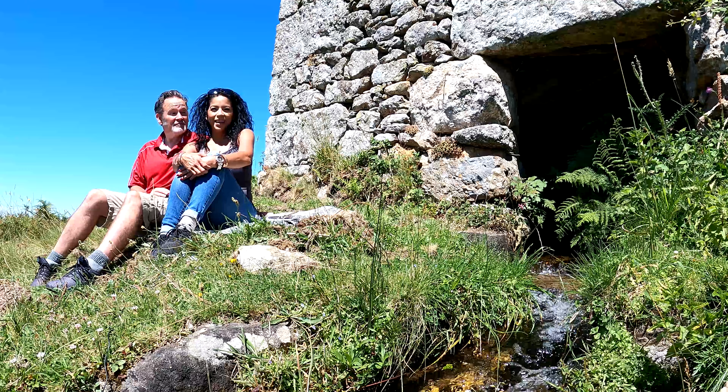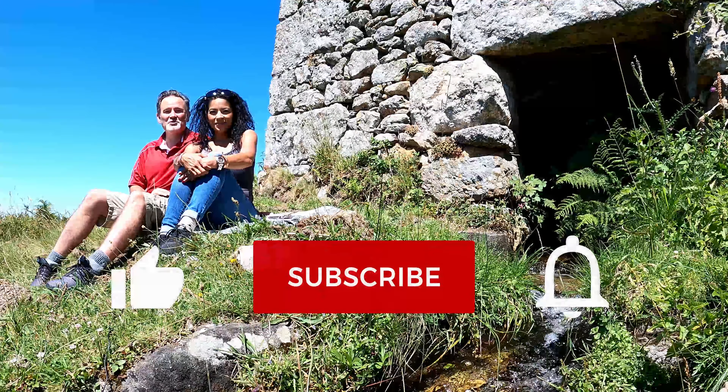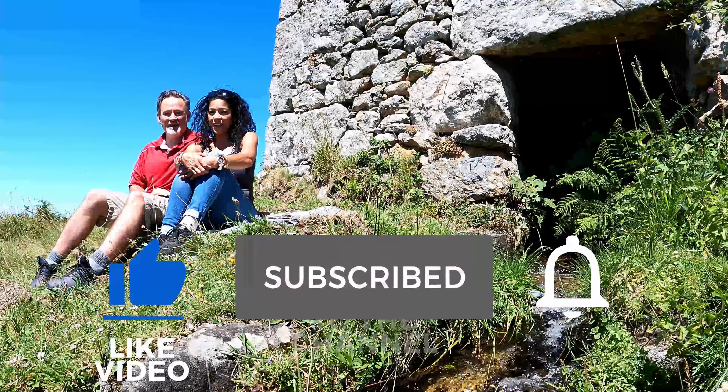Hi, I'm Richard. And I'm Christy. Welcome back to our YouTube channel, Fulfill the Game of Life.